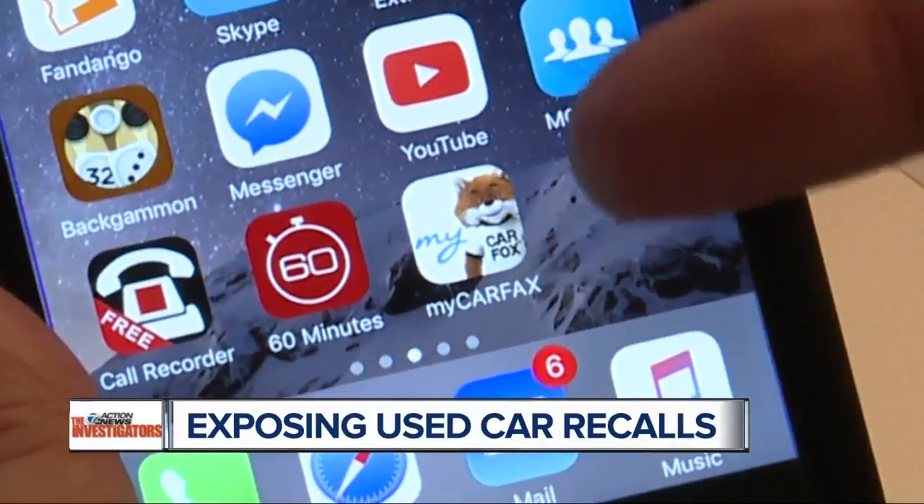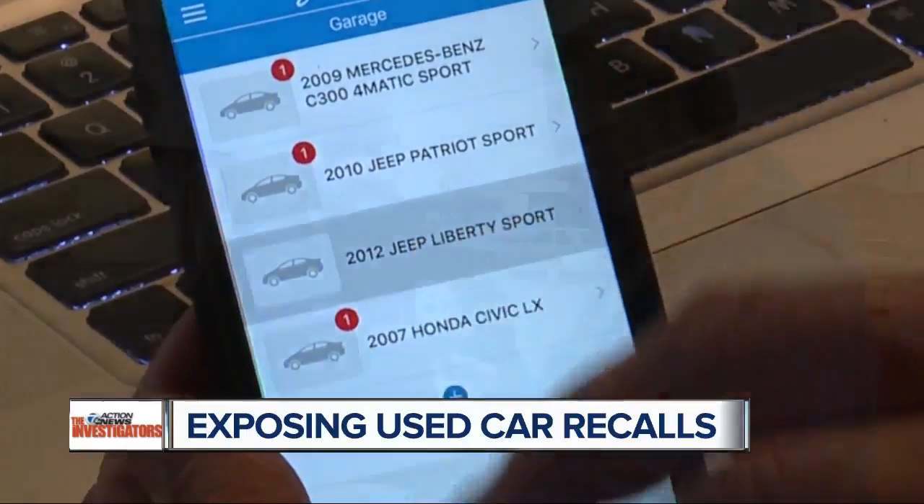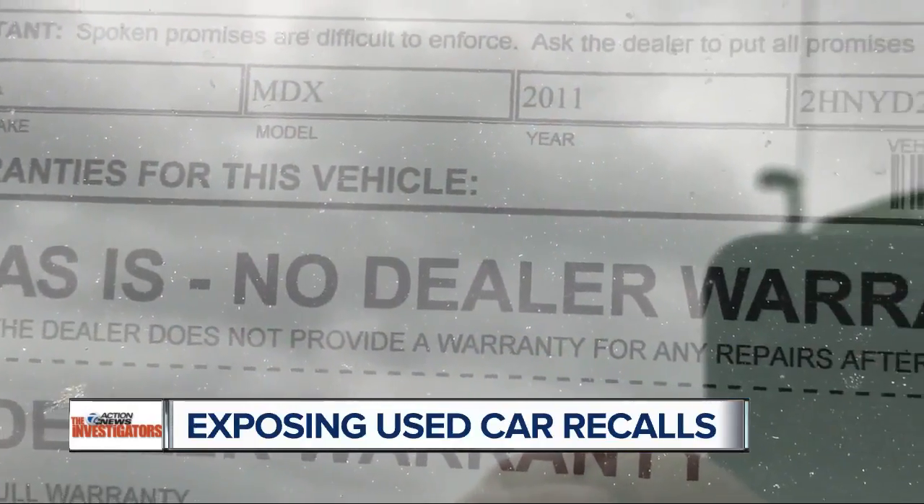The way we were checking all of these cars is an app from Carfax, and it's free. When I pointed this out, they called the dealer to verify that the recall was there. They confirmed it and told us to bring it in. He says they safety check all of the cars they sell, but it's just that they don't have the technology to check for every recall.